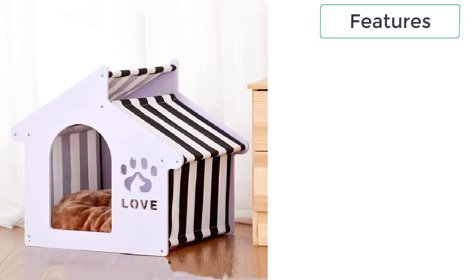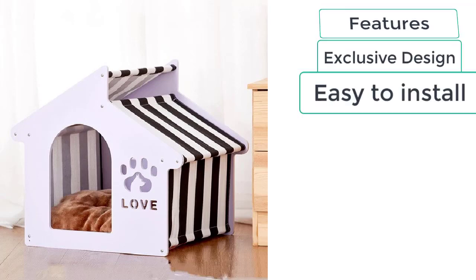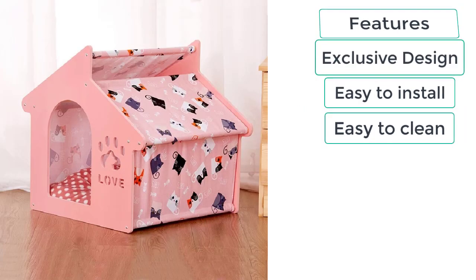These are the features of wooden cat crates: exclusive design, easy to install, easy to clean, moisture-proof, and healthy sleep.